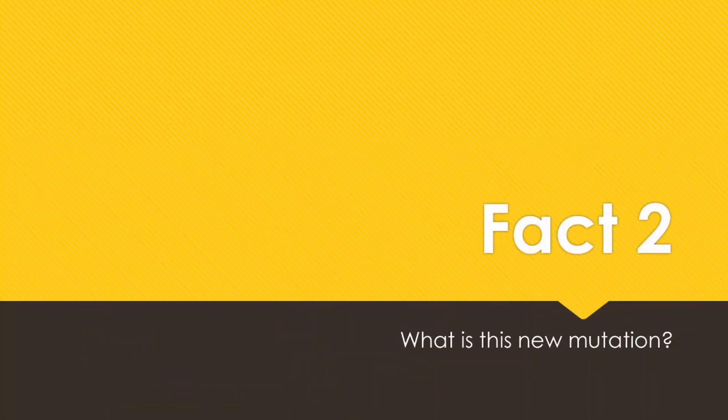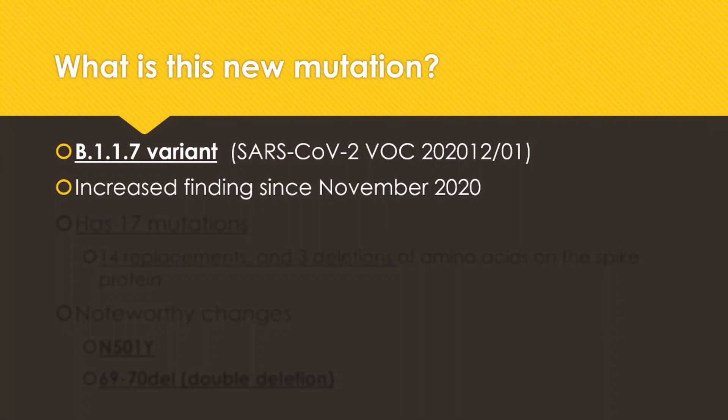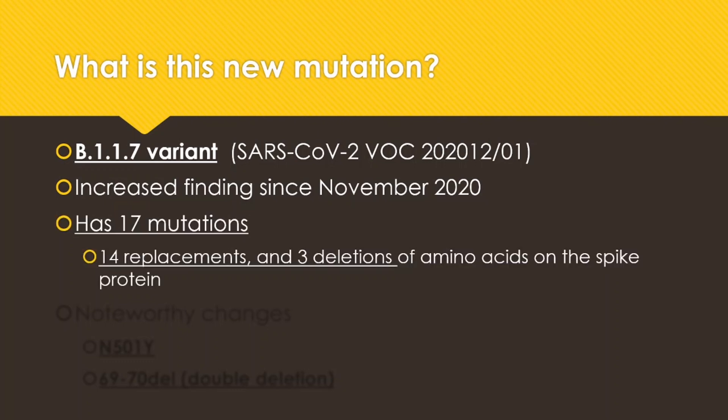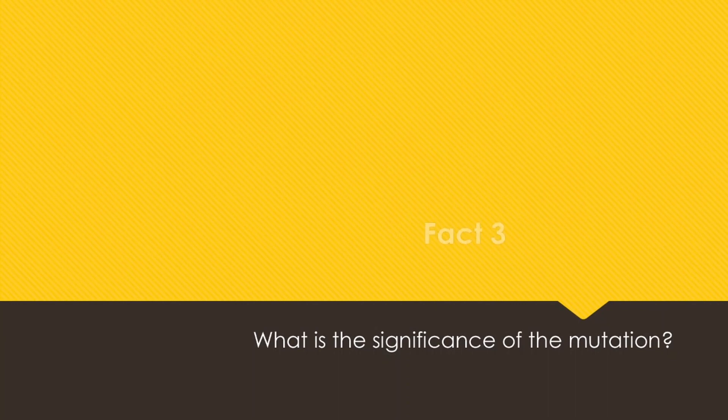So what is this new mutation all about? This new variant, B.1.1.7, has been shown to increase in frequency since November 2020. This variant has 17 mutations, including 14 amino acid replacements and 3 deletions in the spike protein — so 14 different amino acid changes and also the loss of 3 amino acids compared to the original. The noteworthy changes are the N501Y and the 69/70 double deletions.